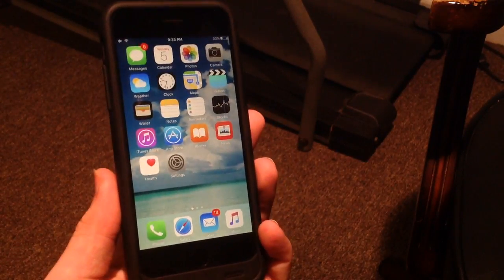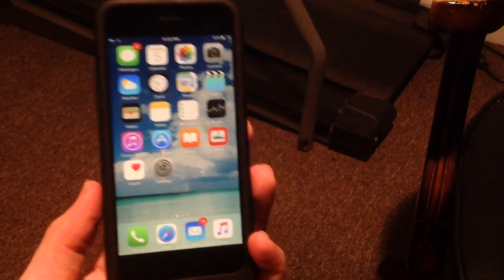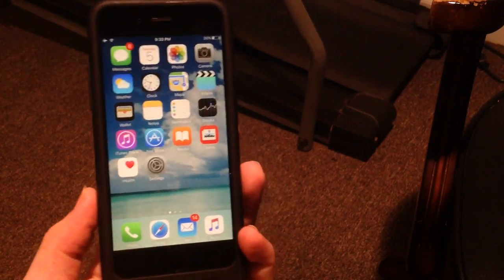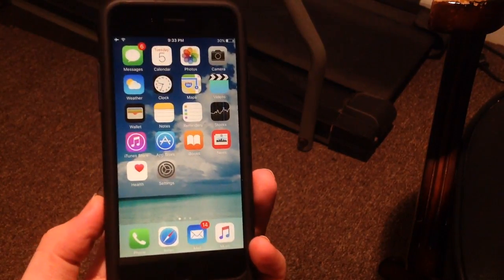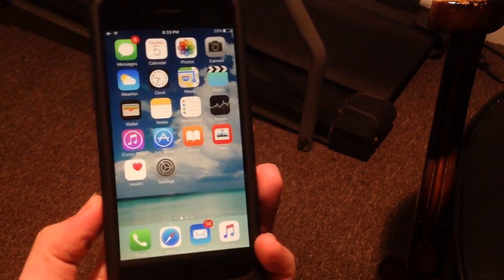In terms of the jailbreak status, there is not a jailbreak for iOS 9.3.1 or 9.3 right now. Just like in my other video, the status remains the same. If you guys want to be updated when there is a jailbreak, definitely subscribe to my channel as I will be uploading a video right when the jailbreak is released, and it should be a one-click jailbreak just like it always has been.